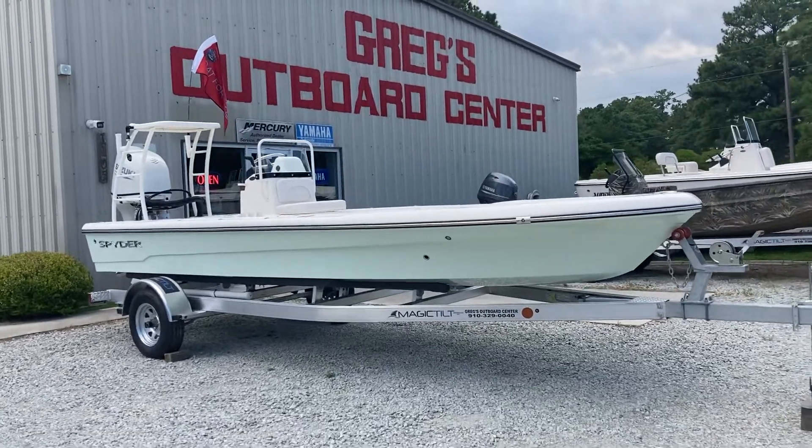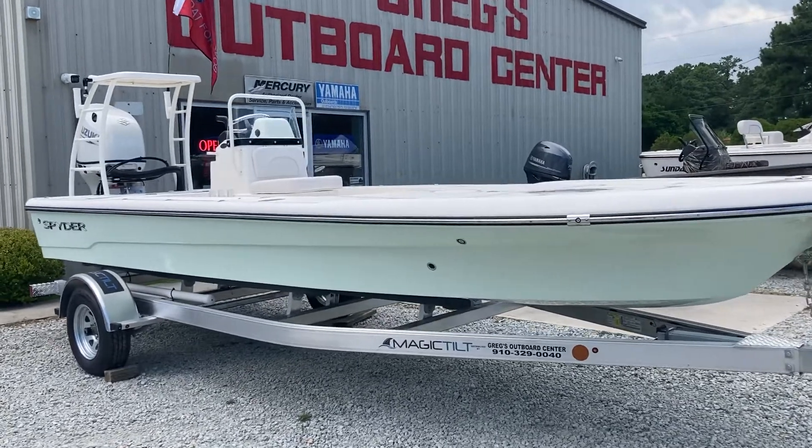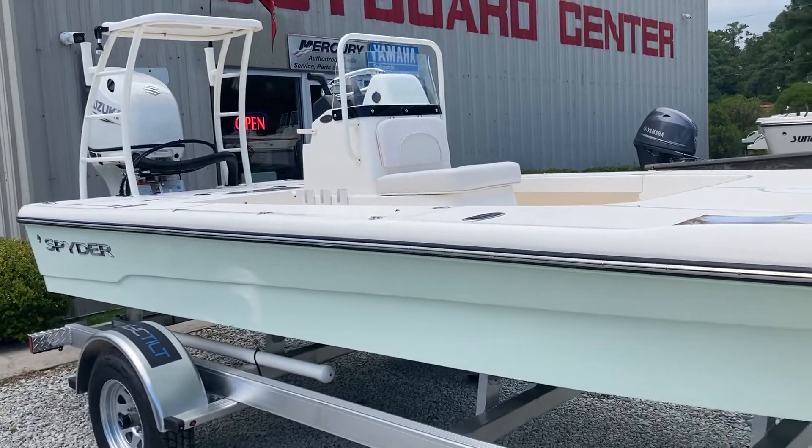Hey everybody, Mike Taffler here at Bay Slayers, checking out the Spyder at Gregg's Outboard Center. This is a 2023 19-foot Spyder. It's got a 115 Suzuki on it.